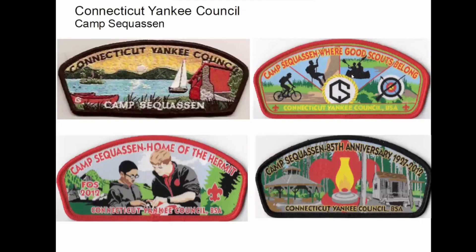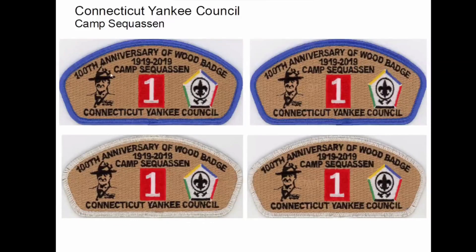Camp Saquassin is a Connecticut Yankees Council camp — one of their camps, the most used; they use their summer camp here. I've been to a few conclaves here; it's a really nice camp. This was a Wood Badge course that was held there. The reason there's four of them: the first one was for learners, the second one has a number — it was a numbered fundraiser. This one over here says 'staff,' so this was the learner, this was the staff, this was the fundraiser, and this one was the course director.